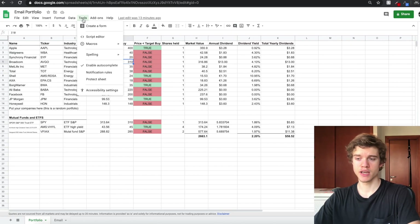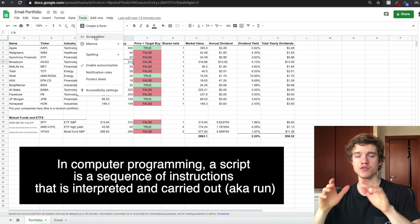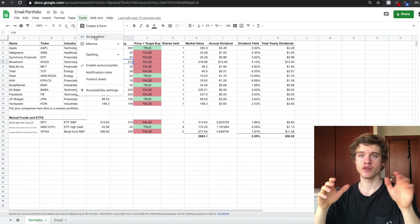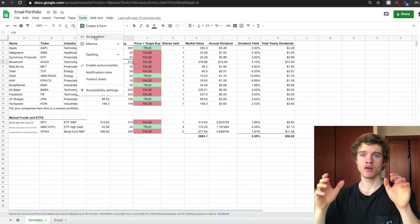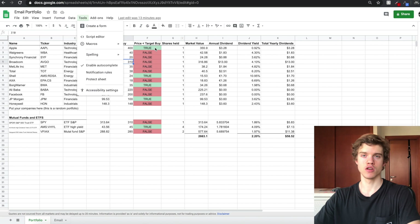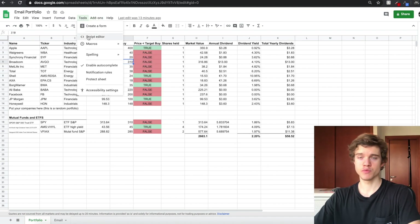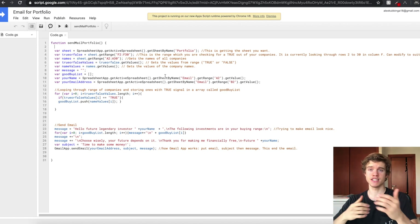The email will tell you when your companies are in a good buying range, and you can set up the email to be sent at whatever time intervals you want. So how this works is we're going to be using a script. A script is basically just a bunch of code that can be run. We're using the Google Sheets app and the Gmail app — we're saying to the spreadsheet app, can you find the companies that are in a good buying range? And we're saying to the Gmail app, can you send me an email including only those companies? Hit that subscribe button if you don't want to miss out on content like this. So how we do this is we create a script — you click on script editor, and this is the current script I created to send the email.